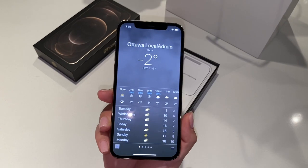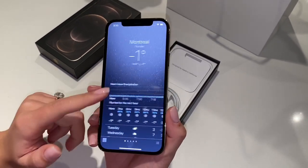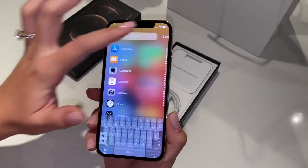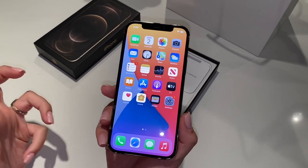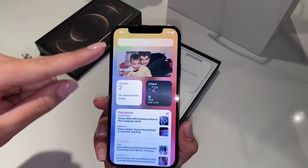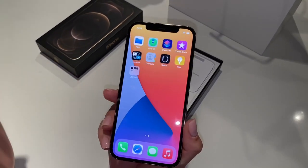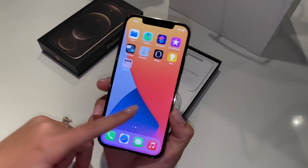I live in Ottawa so it's minus two right now, it's snowing, feels like minus seven. I'm loving it — it's so light compared to my 11 Pro Max, which is basically a brick. It's very bright, very light. I literally love it, I'm obsessed with this phone — it's actually so worth it.